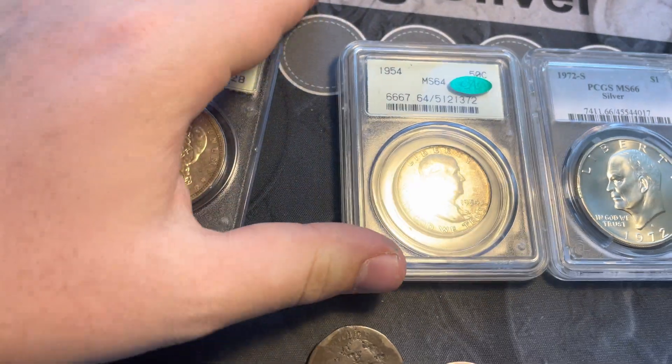Nice dark blue in hand. And then a 1972 SMS66 Eisenhower dollar in the most modern generation holder — really nice coin. And then we have a 1920 Denver half dollar in pretty rough shape, but just some free silver. And an 1803 large cent, very beat up, but it is from 1803 and it is somewhat readable.